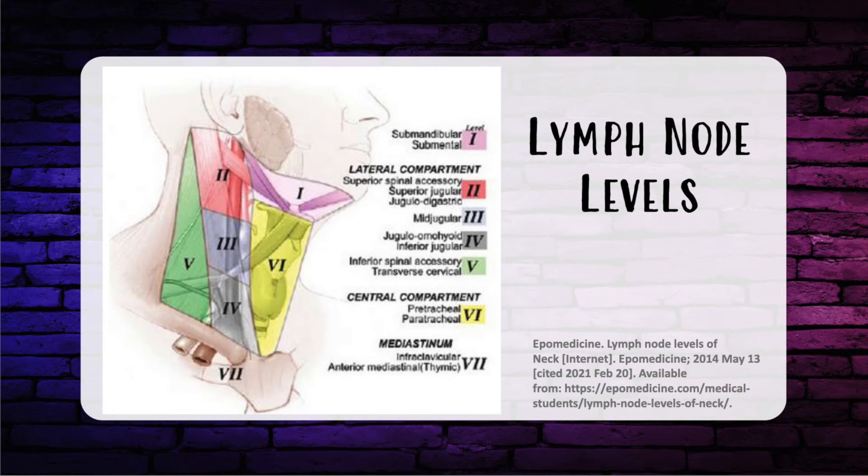Let's talk about head and neck surgery, starting with lymph node levels. Level one is the submental area. The lateral compartments — levels two through four — are anterior to the SCM, and level five is posterior to the SCM. Level two is the upper portion anterior to the SCM, level three is mid-jugular, level four is inferior jugular. Level five is posterior to the SCM, level six is the central compartment taken with thyroid cancer, and level seven is the mediastinum.